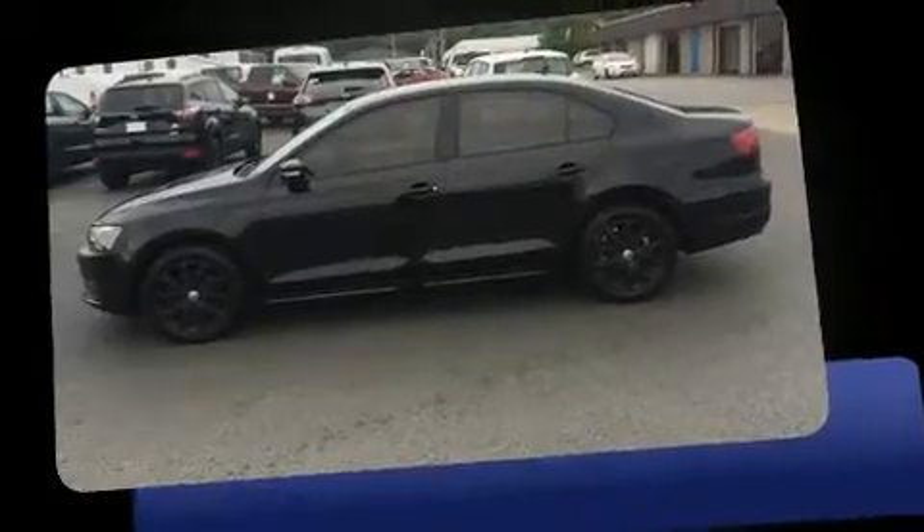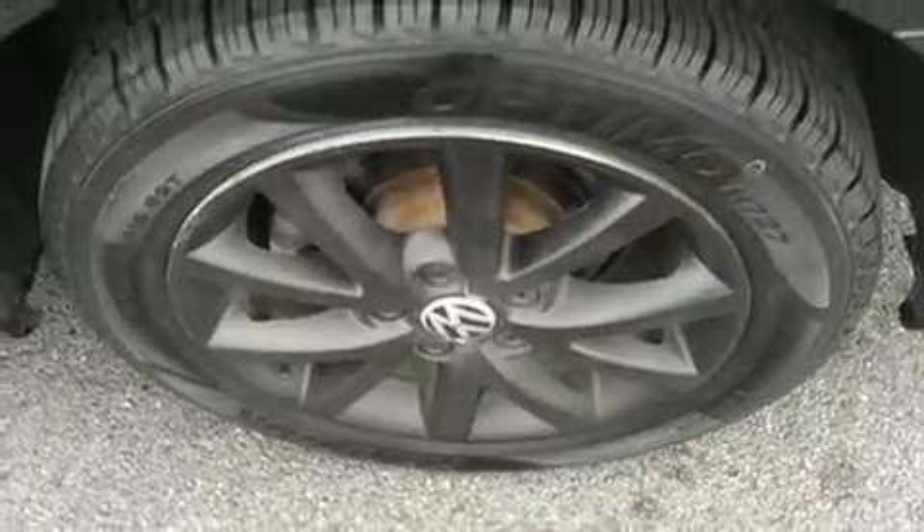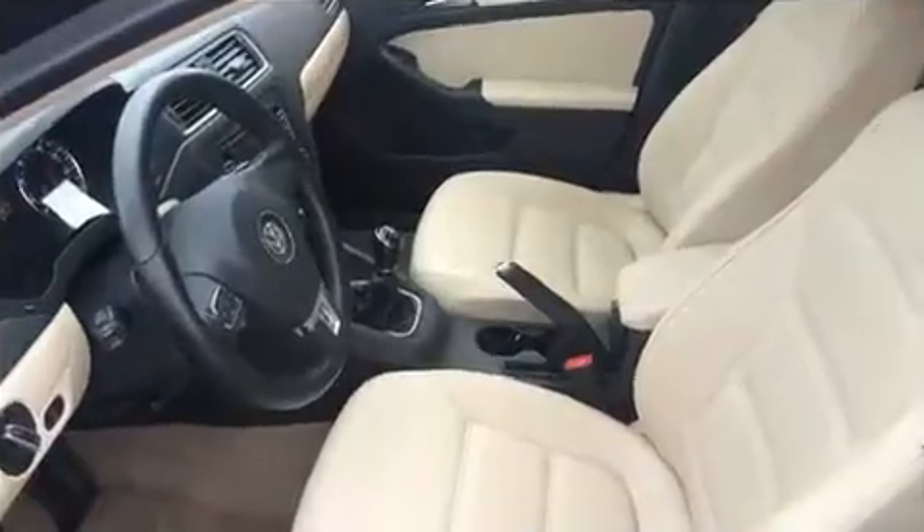A wealth of standard features means that you no longer have to sacrifice, such as remote keyless entry, front and rear reading lights, a tachometer, heated seats, turn signal indicator mirrors, and one-touch window functionality.